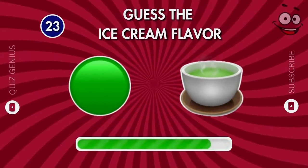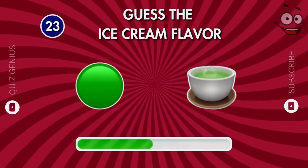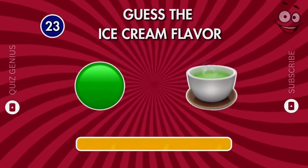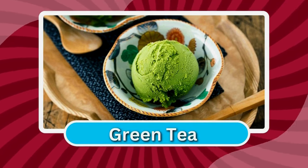Guess this one. You guessed it right — green tea!